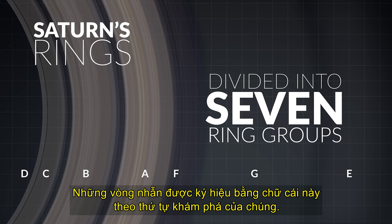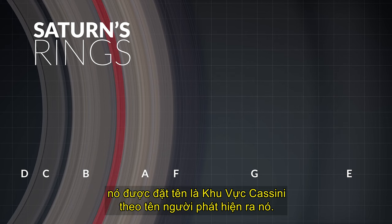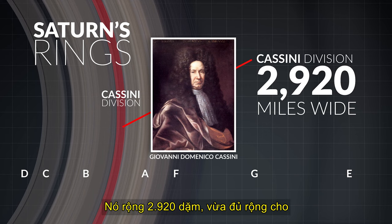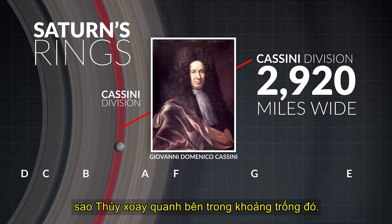The rings were given these letter designations in the order of their discovery. The dark gap seen between rings A and B is named the Cassini Division after its discoverer. It measures 2,920 miles wide.